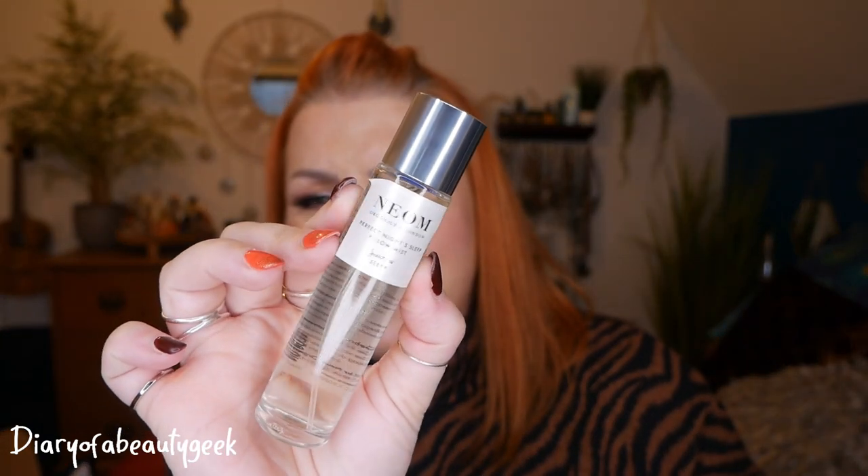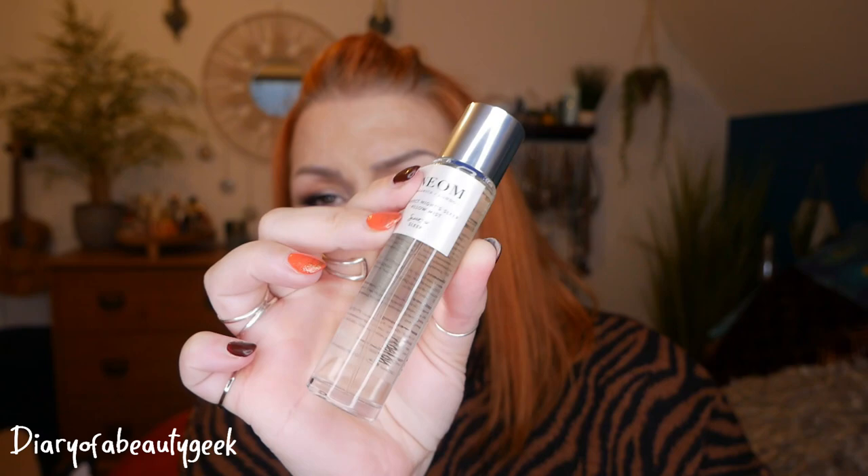They do a gorgeous neroli one as well. I've only ever had a little mini of this, so this is a full size. My husband likes them as well, thankfully, because obviously he's next to me. It is quite strong. I love the scent of lavender, thankfully. So yeah, there's that.